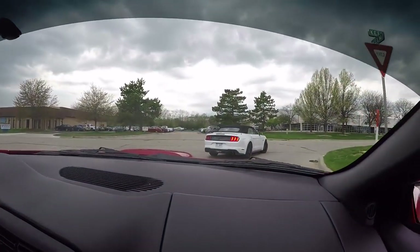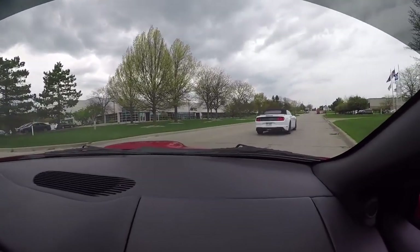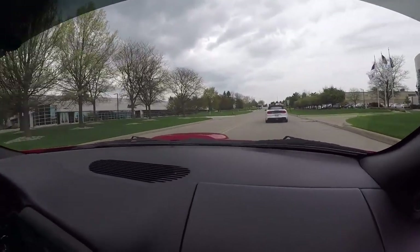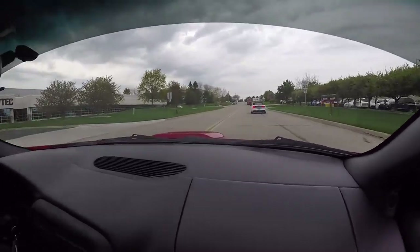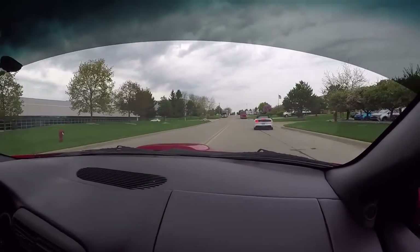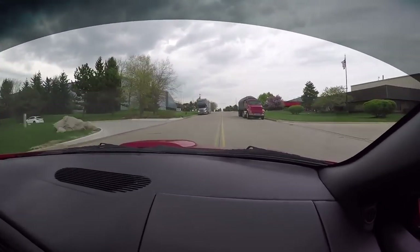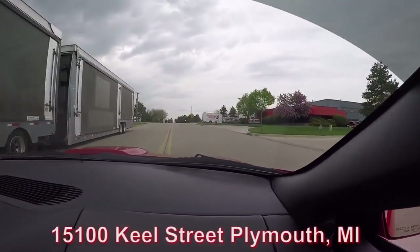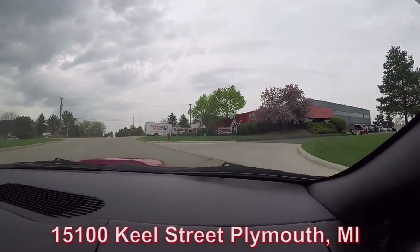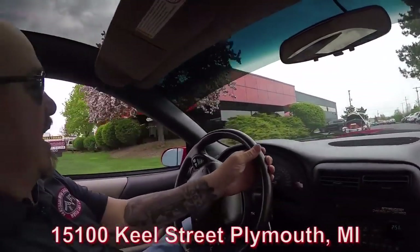Get around the corner here, get down to the shop. Then we're going to do something nobody else in the industry does — we're going to put this car up in the air so you can check out the underside. We're going to pop the hood, see what's making the power. This six-speed is going through the gears just as smooth as can be. Here we are at 15100 Keel Street in Plymouth, Michigan. Stick with us — we're going to get this up in the air for you now.